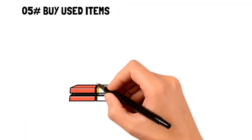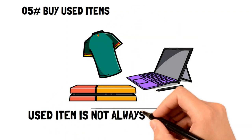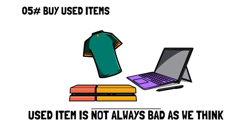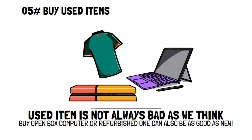Buy used items. It's normal to think that a new item is better than a used item because it's less used. However, this isn't actually the case. For example, if you need a new computer, then buying an open-box or refurbished one is often just as high quality as a new one, for a fraction of the price.